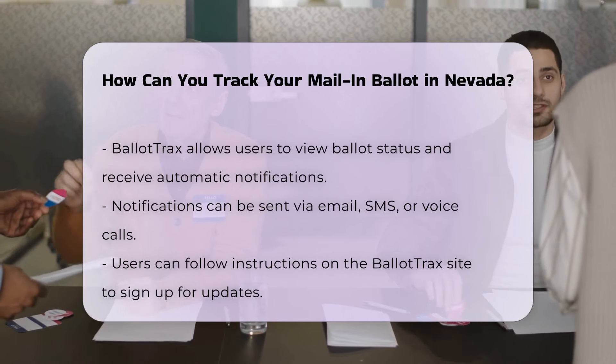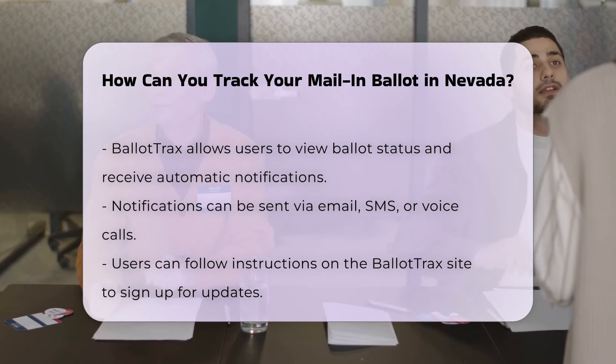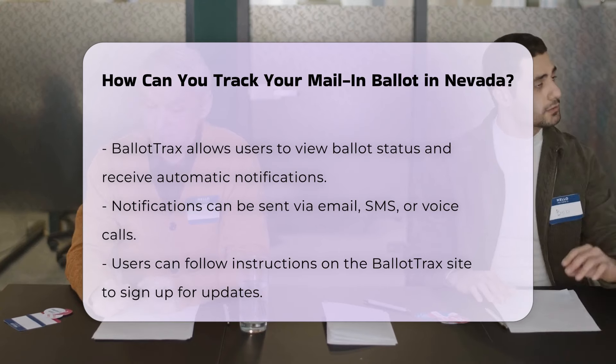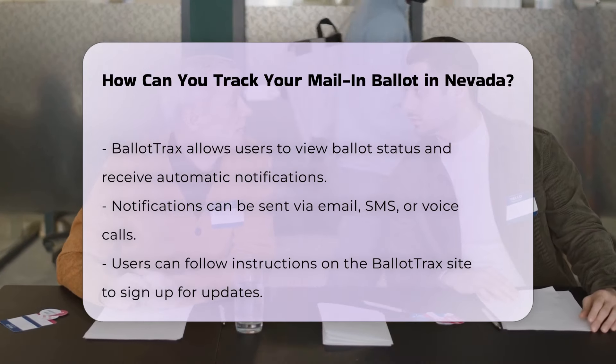This way, you'll receive updates on your ballot's journey from the moment it is mailed to you until it is counted. To use Ballot Tracks, simply visit the State of Nevada's Ballot Tracks site and follow the instructions to sign up for notifications. This service ensures you stay informed about the status of your ballot every step of the way.